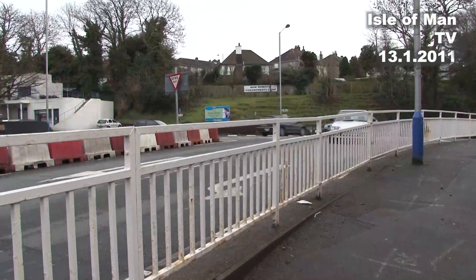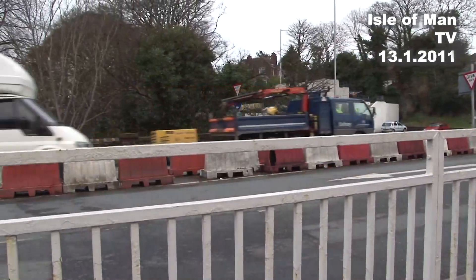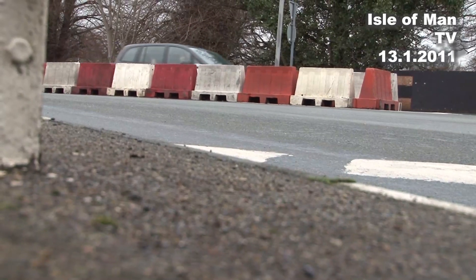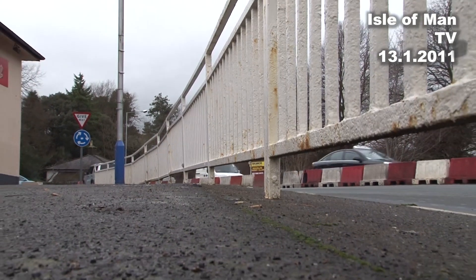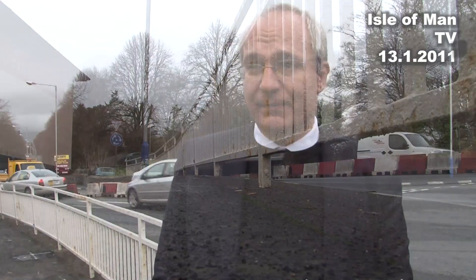We've got plans to do minor improvements to the junction as well as to resurface it, which is more of a maintenance activity. The improvements are to ease this inside lane here, which is on the route from Douglas down to the south, because at present when a large vehicle is in that rather narrow lane it blocks both lanes, which impedes the traffic flow through the junction. So we're hoping that by widening that out we'll improve flow, particularly in the evening rush.